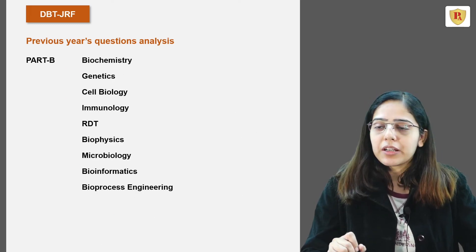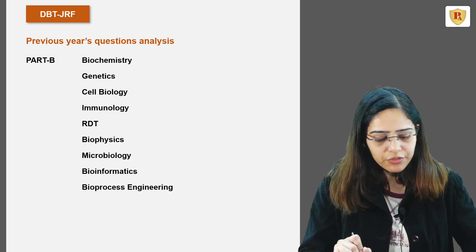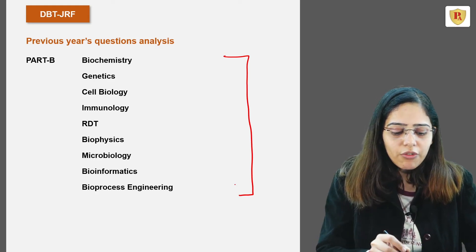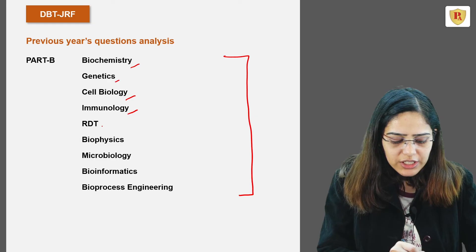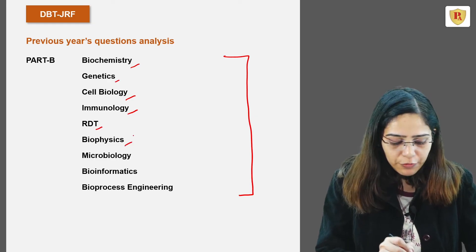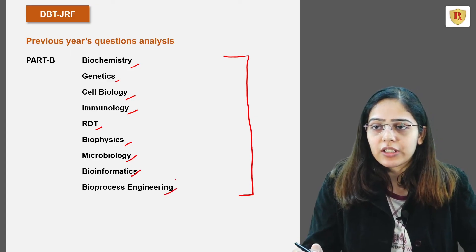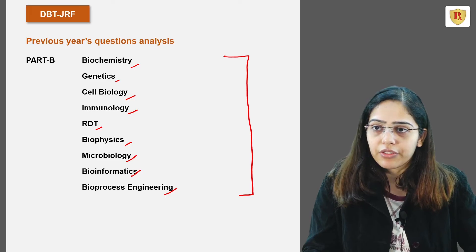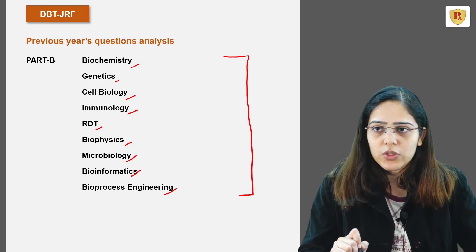In Part B, where you have the option of attempting 50 questions out of 150, questions were asked from domains including biochemistry, genetics, cell biology, immunology, recombinant DNA technology, biophysics, microbiology, bioinformatics, and bioprocess engineering. Most questions in this section came predominantly from these domains.